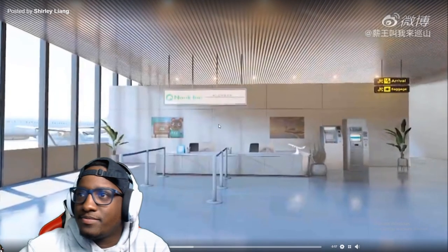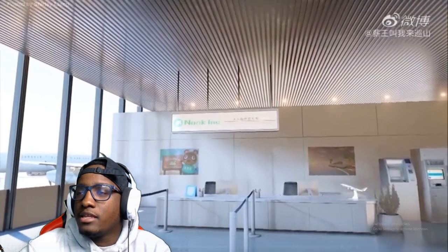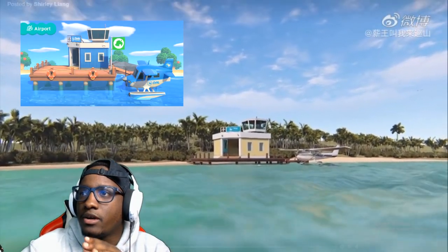Let's get straight into this video. This first location is Dodo Airlines. Yo, it looks so realistic. Okay, that's the Dodo Airlines from the outside.